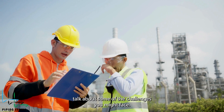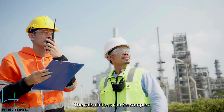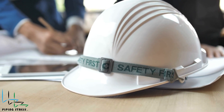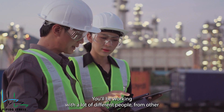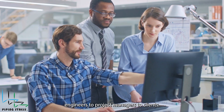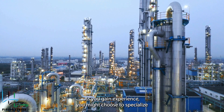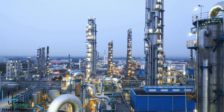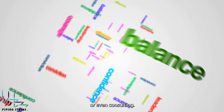Now, let's talk about some of the challenges you might face. The calculations can be complex, and you'll need to balance safety with cost-effectiveness. Strong communication skills are also important — you'll be working with a lot of different people, from other engineers to project managers to clients. As you gain experience, you might choose to specialize in areas like seismic or dynamic analysis. And with time, you could move into leadership roles or even consulting.